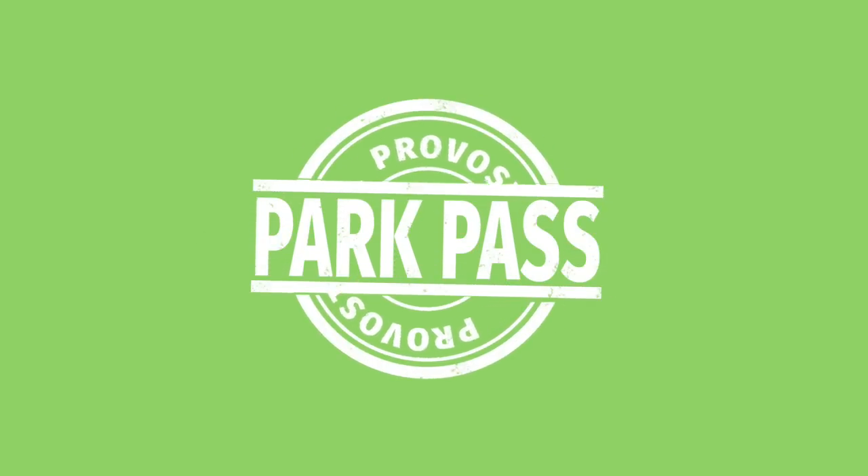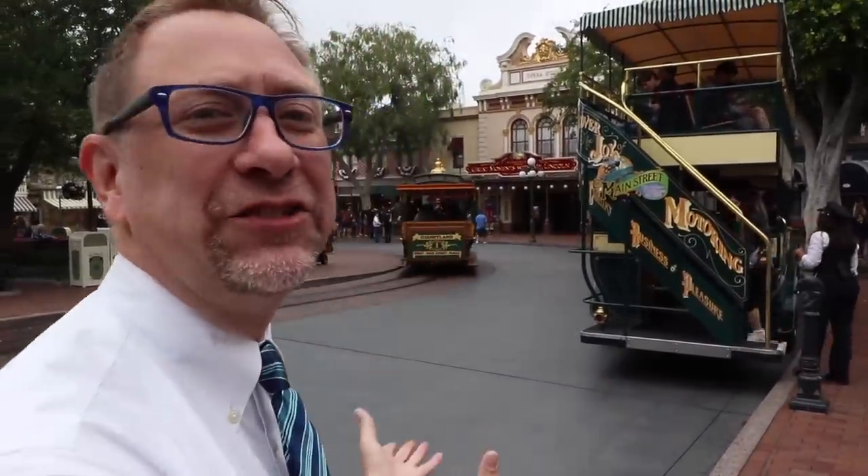What does a beer truck and the Omnibus have in common? Well, stay tuned to find out! Today on Provost Park Fest, we're gonna do a secrecy rebuild of the Main Street vehicles.